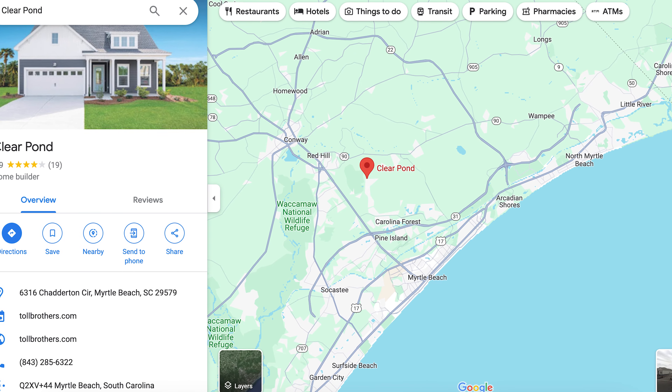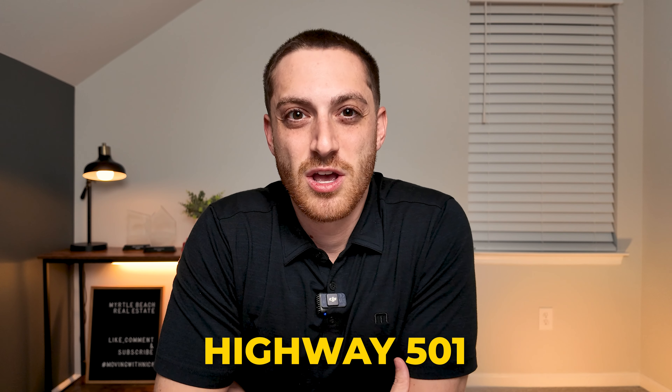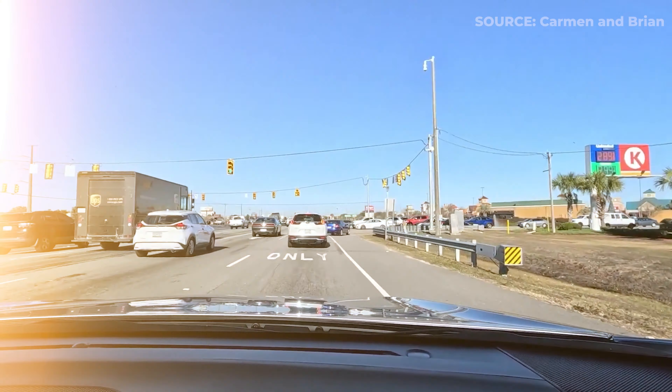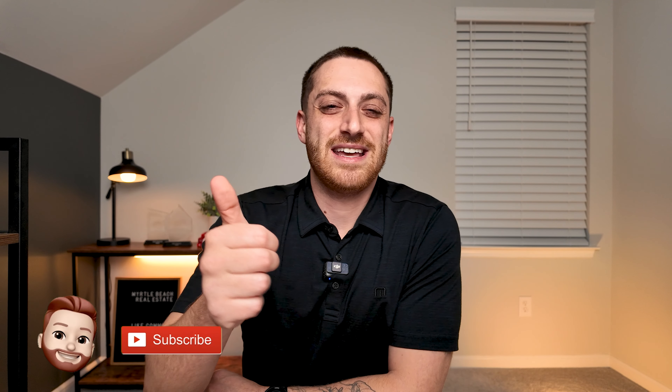Clear Pond is located on the westernmost end of Carolina Forest, just before it turns into Conway. The only downside to this community is that your main way to get here is going to be through Highway 501, which is the road most known for the most amount of traffic here in Myrtle Beach — but don't worry, if you're from a bigger city this traffic is going to be nothing. If you can get past 501 and the traffic, this is a great community in a great location — it's just down the road from Carolina Forest High School, so if you have kids it's a great option.